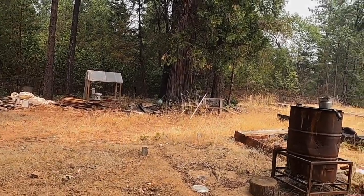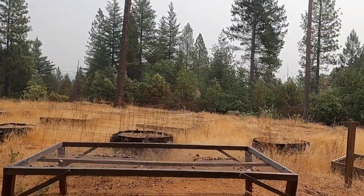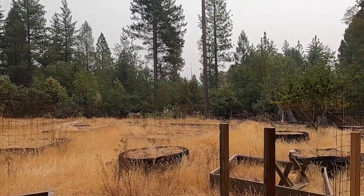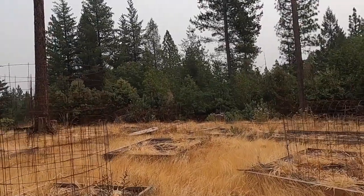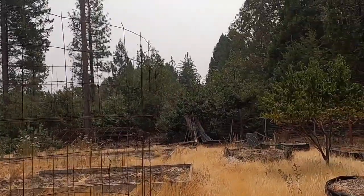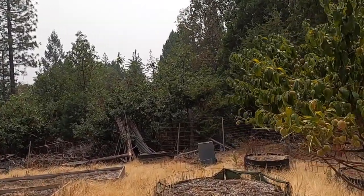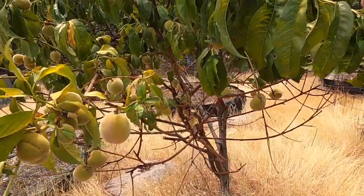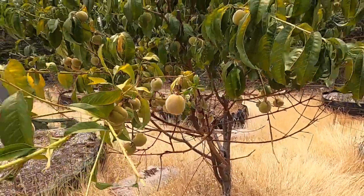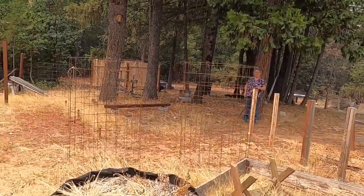Oh, and they have a — what is that? A peach tree? Yeah, peach or apricot. That's a peach. See, it looks like it has some fruit on it. A lot of fruit on that tree — it's loaded.